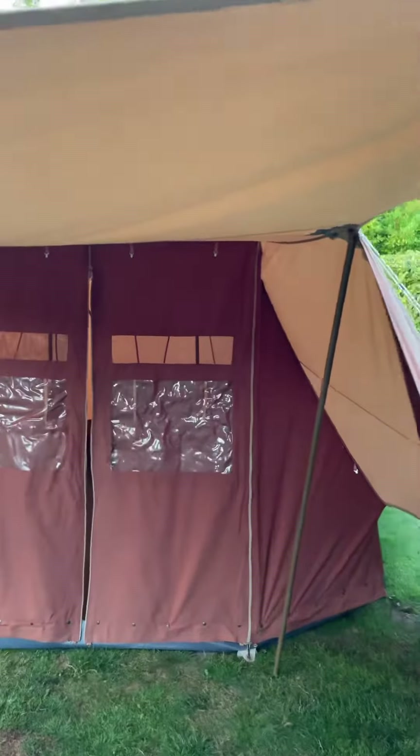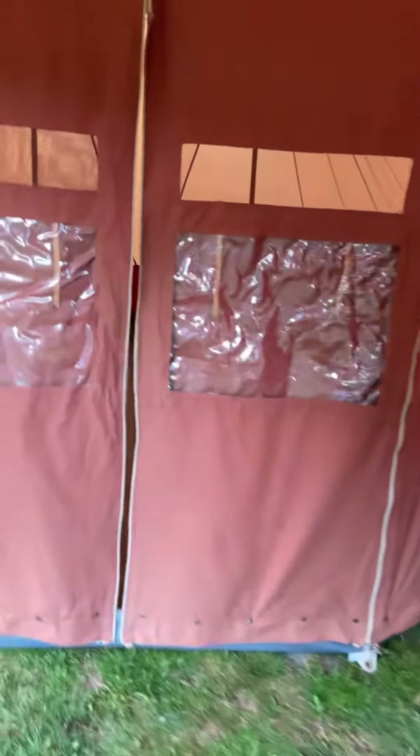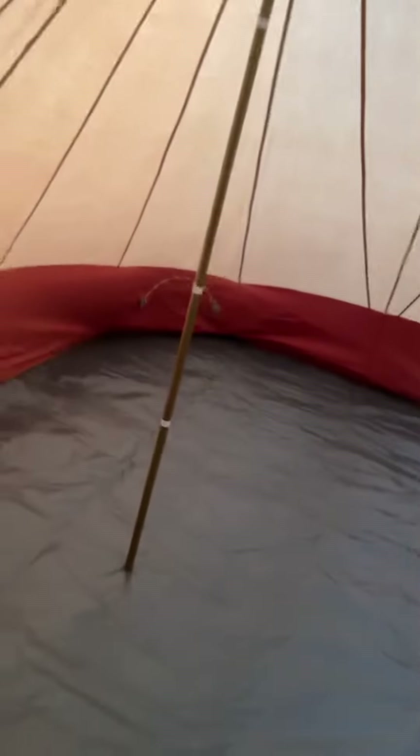We've got the square canopy here. Usual windows and mesh in the front. Brown sheet, pristine on both sides. Lovely sort of glossy dark grey.